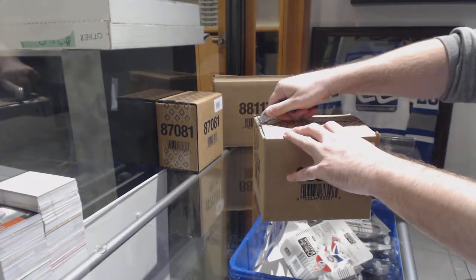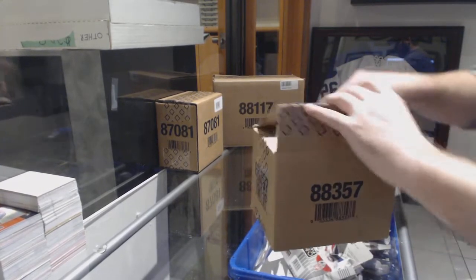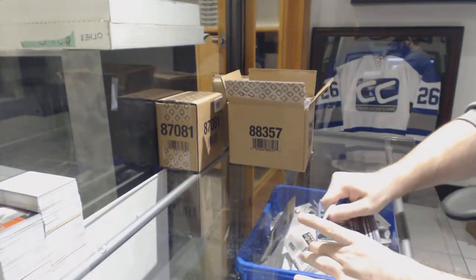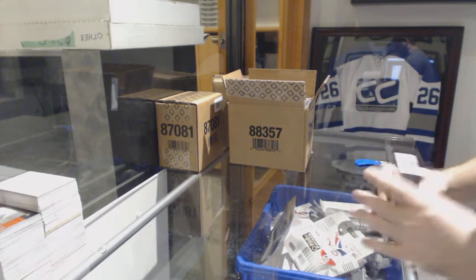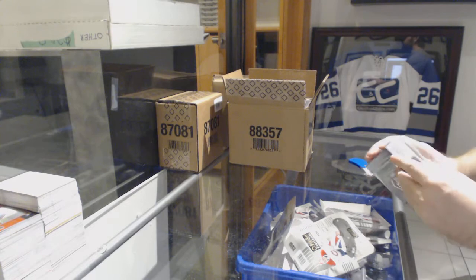Here we go, starting off CC break number 84/66, we have the SP Game Used 17-18, 10-box case.